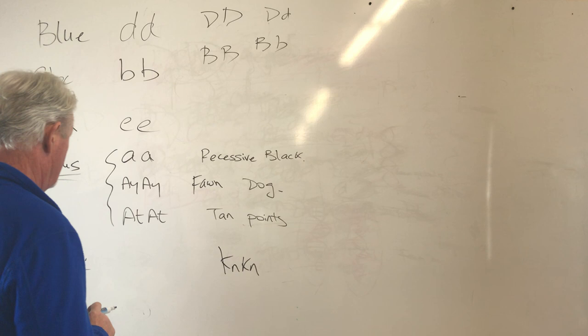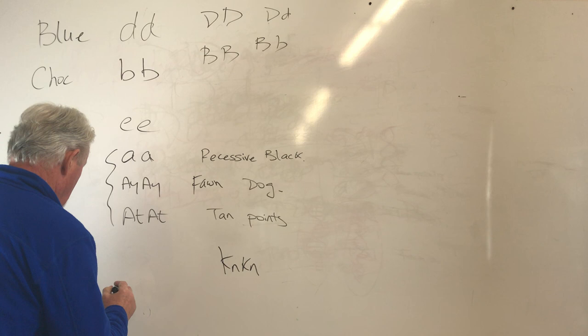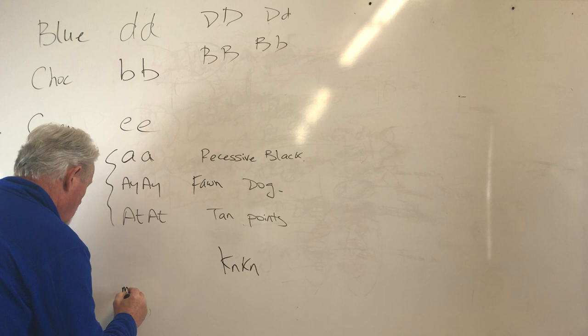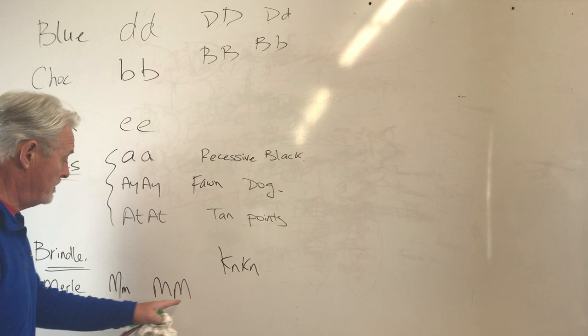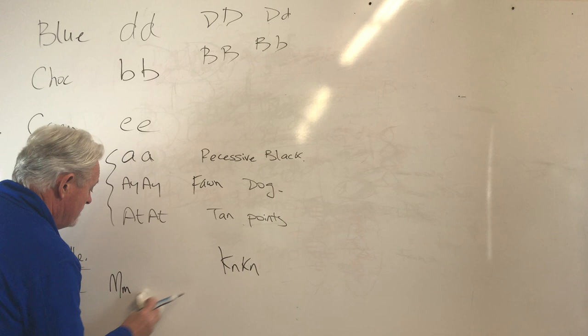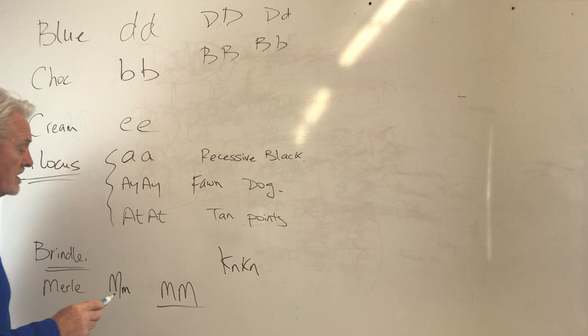The merle gene is like the brindle gene — it just takes one copy of merle for it to show up. There's non-merle, which is small m, and there's merle, which is big M — that makes for a merle dog. You never want to have two copies of merle. That makes for a blind, deaf dog if you're not careful. So you don't breed merles to merles — you breed merles to non-merles. A dog that is mm — which most Frenchies are — is a non-merle dog. It only takes one copy for the merle to show up.